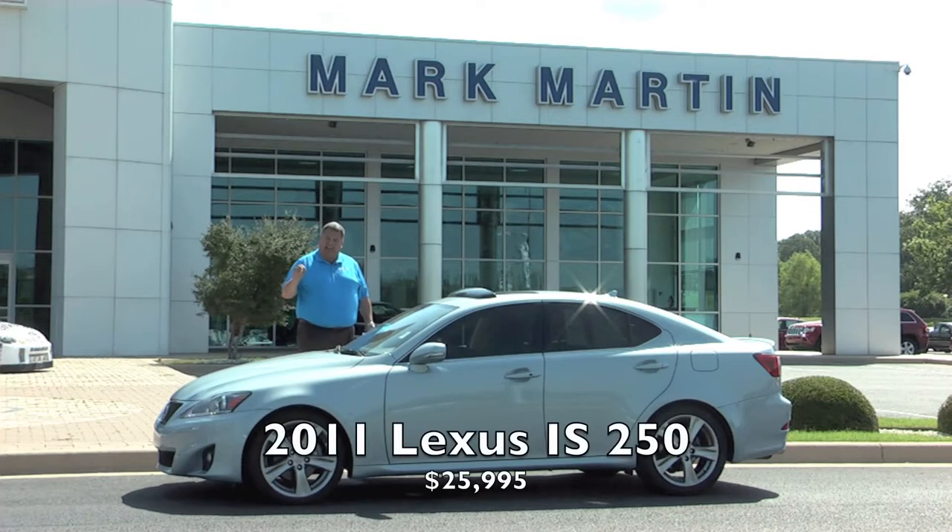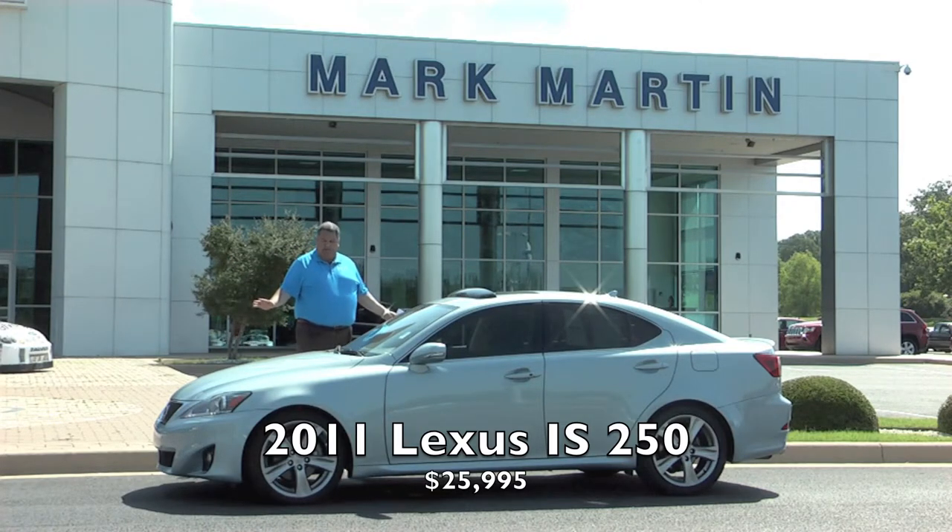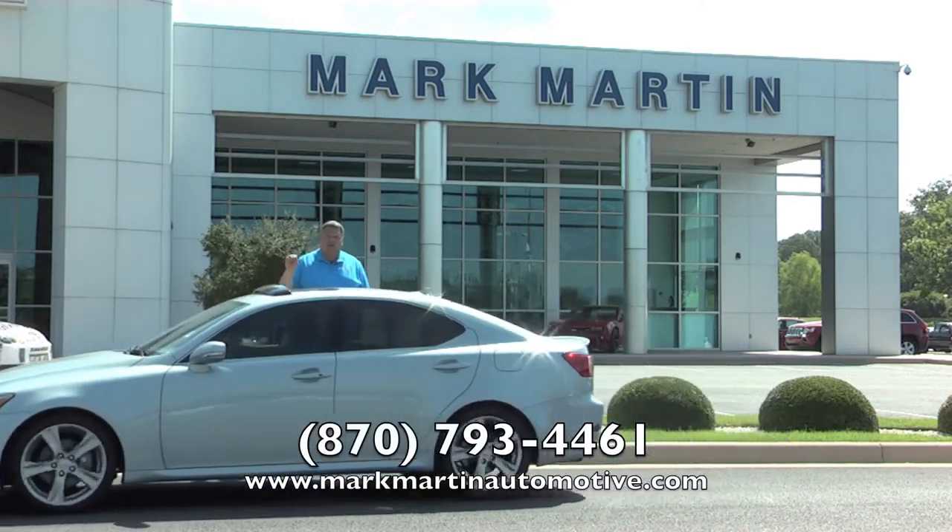Here is a 2011 Lexus IS 250 — absolutely one of the prettiest colors they've ever made: a pale baby blue with tan interior. It's got aluminum wheels, tinted windows, a sunroof, a rear spoiler, and a backup detector. This car is $25,995 — your opportunity to get into a Lexus for under $26,000. The people trading for this car have probably already moved on to something else. Give me the chance on your trade-in. This car is literally brand new — not a door chip on it.